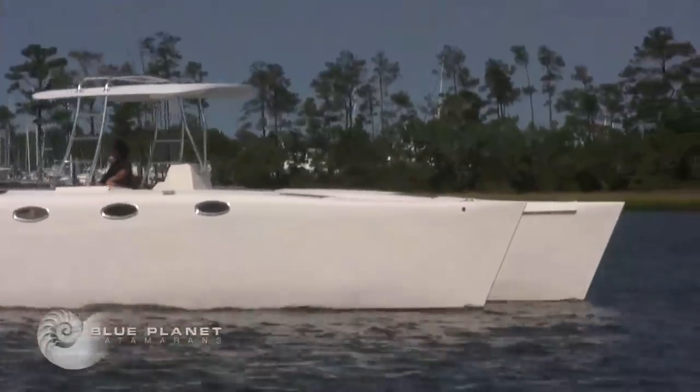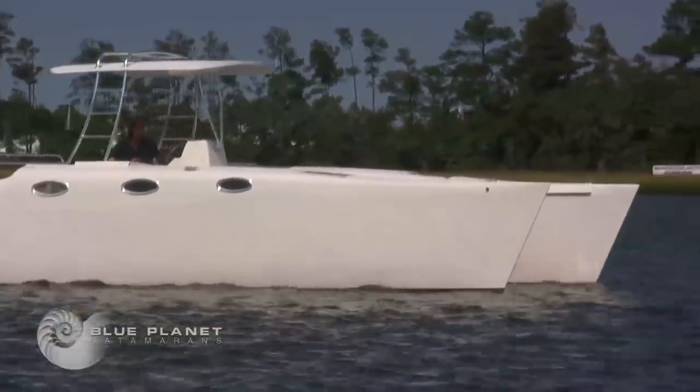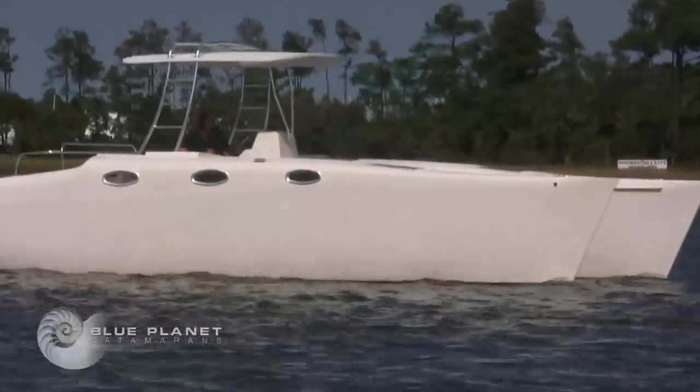It opens up the world to you for anchorage, for gunkholing, for cruising — offshore ability, inshore work. It's an extremely versatile platform. It sort of makes life easy to enjoy our beautiful blue planet.